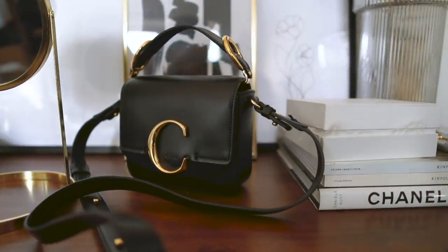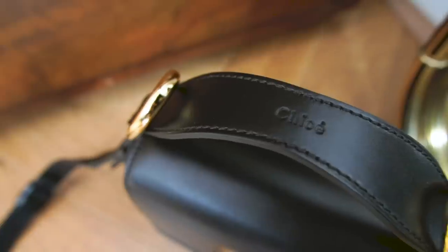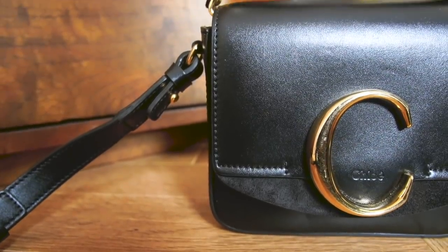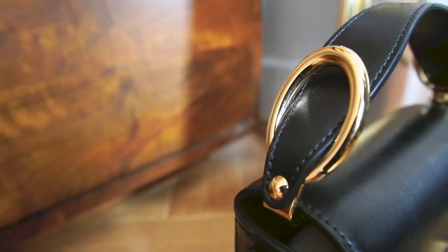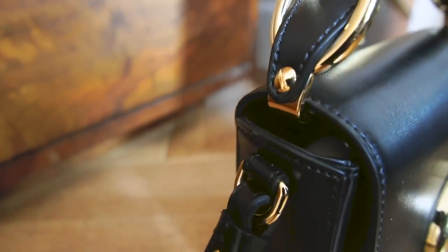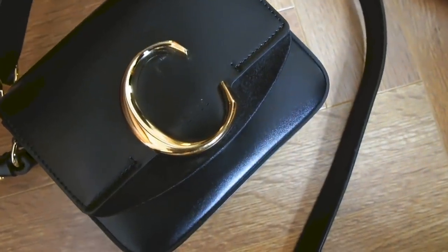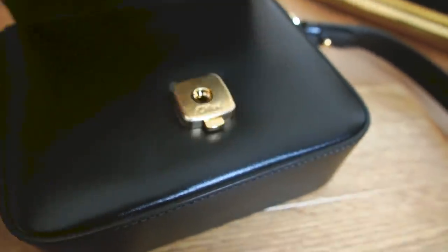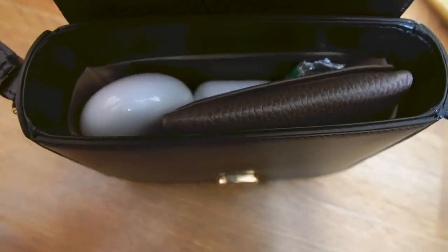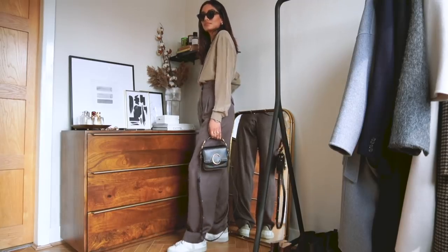I caved and bought the Chloe C bag — I had my eye on this for so long and it is such a cute and durable bag. I get so many compliments on it when I wear it. I went for black because I think it's a lot more classic — I can wear it with more pieces and when I style my outfit with black accents and gold accents it just complements it so well. It doesn't fit the most amount of stuff inside because it is quite a small boxy bag, but it's perfect for just fitting in your essentials, especially if you're on the go.